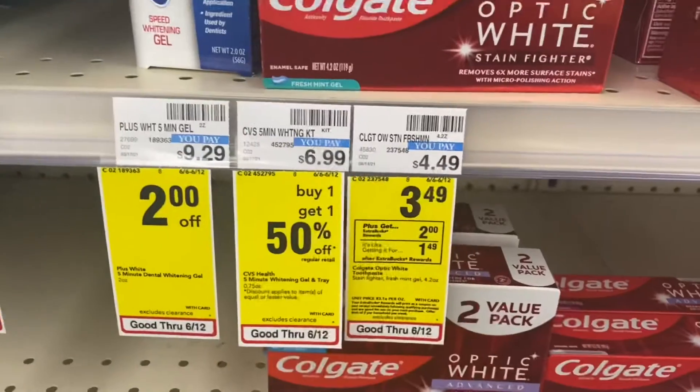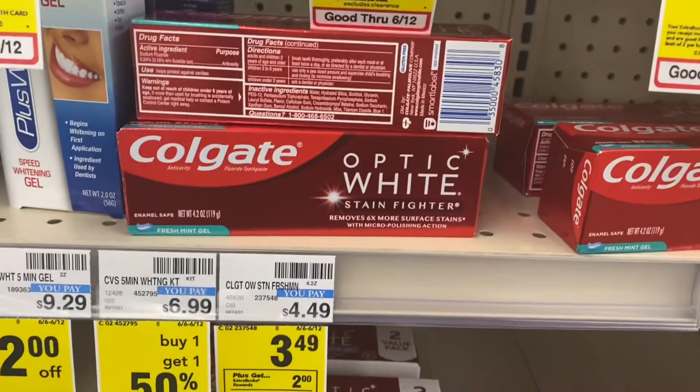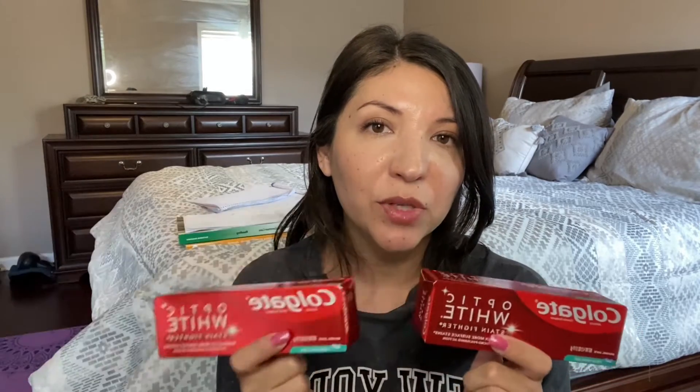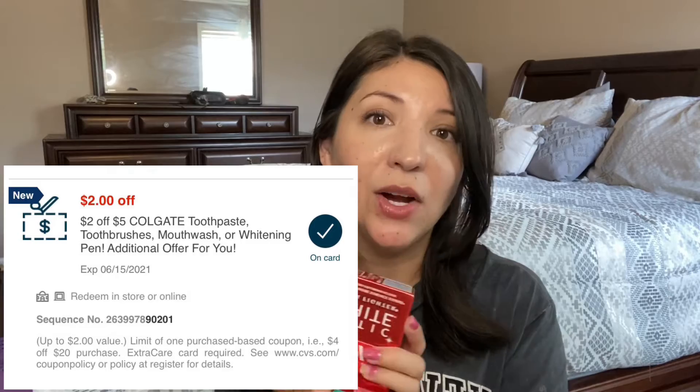I also did the Colgate toothpaste — this was free this week for me. These were $3.49, and I had one $0.50 paper coupon and one $0.50 digital coupon on the app. You would get $2 in extra bucks when you bought one, and you could do the deal twice. So I did it twice because I also had a $2 off five Colgate CRT.